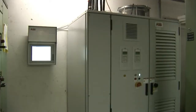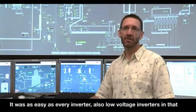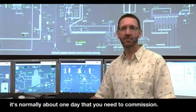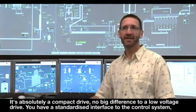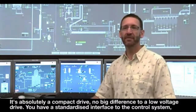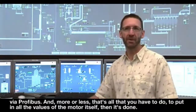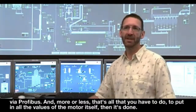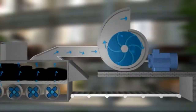The simplicity of the installation and commissioning is also reflected in the reduced training time needed for end users. It was as easy as any inverter, including low voltage inverters. It's normally about one day that you need to commission. It's absolutely a compact drive — no big difference to a low voltage drive. You have a standardized interface to the control system via Profibus, and you just enter all the values of the motor itself, and then it's done.